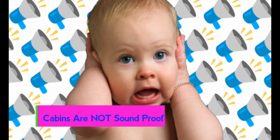Number seven is a biggie: your cruise cabin is not soundproof. You can hear a lot, and some of it you don't want to hear — whether it's someone fighting or someone canoodling next door. It might be a metal box, but it is not soundproof.